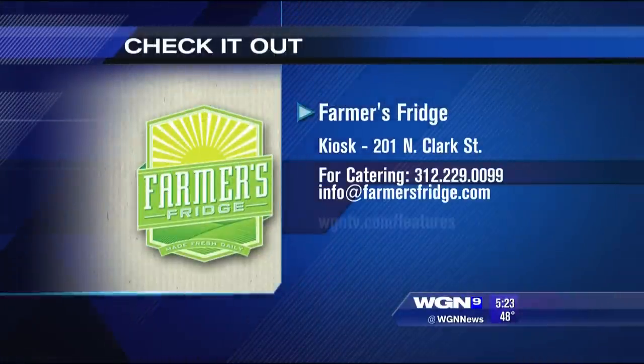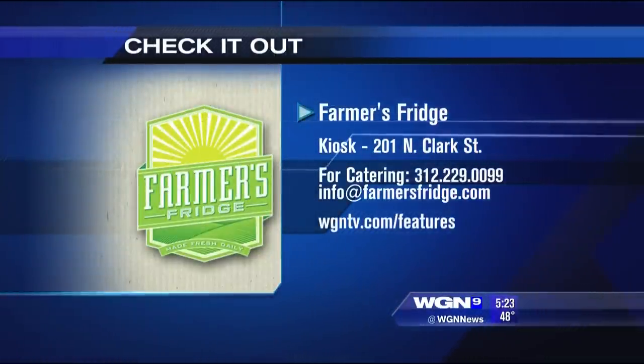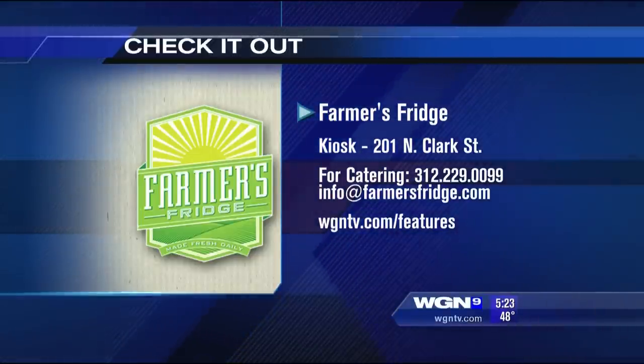If you want to check them out, they're at Clark and Lake in the Garvey food court. They also offer catering to businesses and homes — there is a minimum order, so you can contact them there.